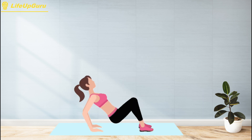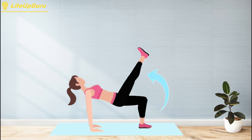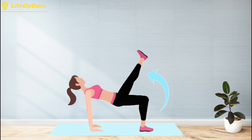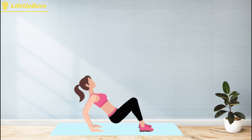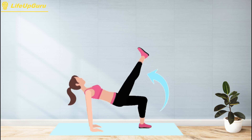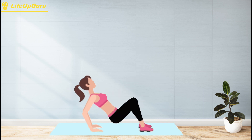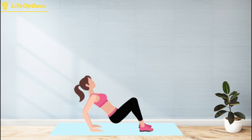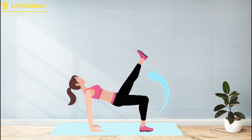To perform crab kicks, start by sitting on the ground with your hands placed behind your hips and your fingers pointing away from your body. Next, lift your hips off the ground and press your heels into the floor so that your body is supported by your hands and feet. From this position, kick your right leg forward and upward while keeping your left leg bent and your foot flat on the ground. Then lower your right leg back to the starting position and repeat the same motion on your left side.